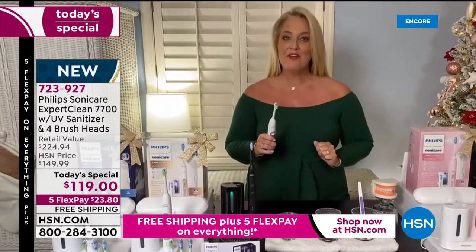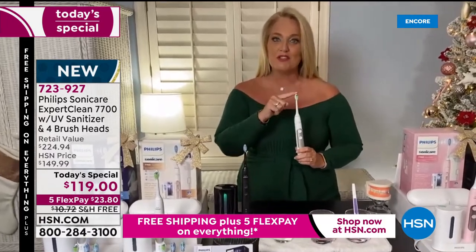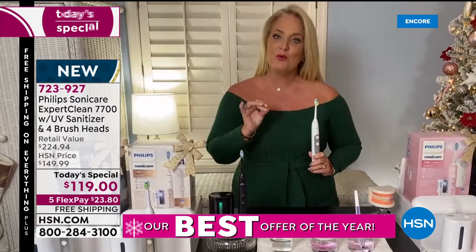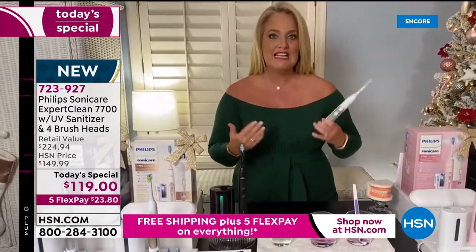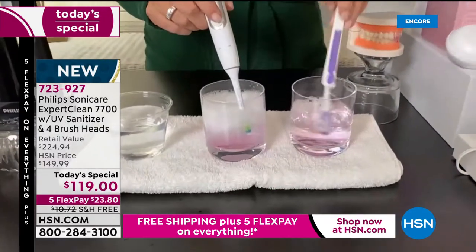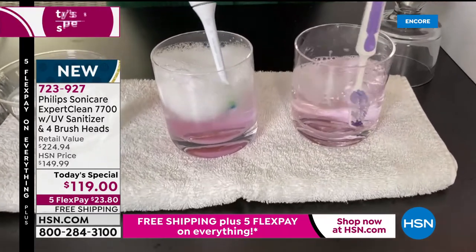If you've ever thought you'd love a whitener for your teeth, this is going to make your teeth naturally whiter in just two weeks simply by using the Diamond Clean head. If you need to bust up more plaque, you have the plaque control. And you're also getting the gum care. If you want to do a better job brushing, imagine getting an entire month's worth of brushing out of your toothbrush every single time you run it through a two-minute cycle.